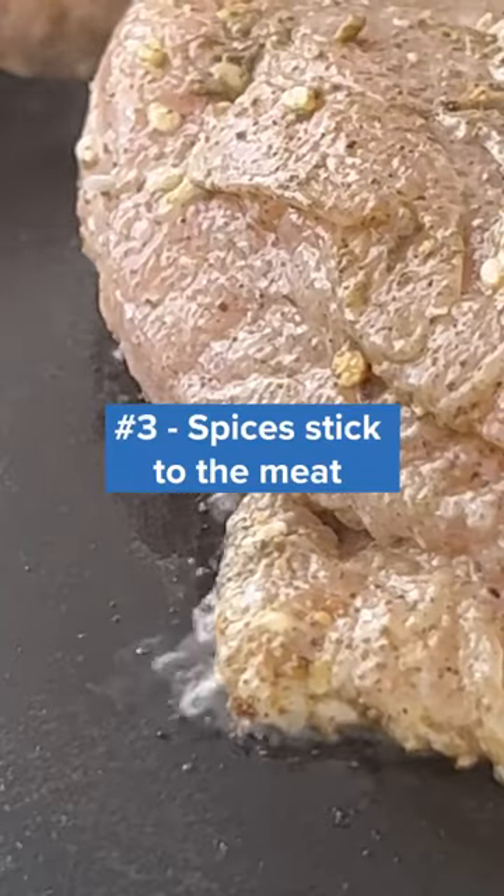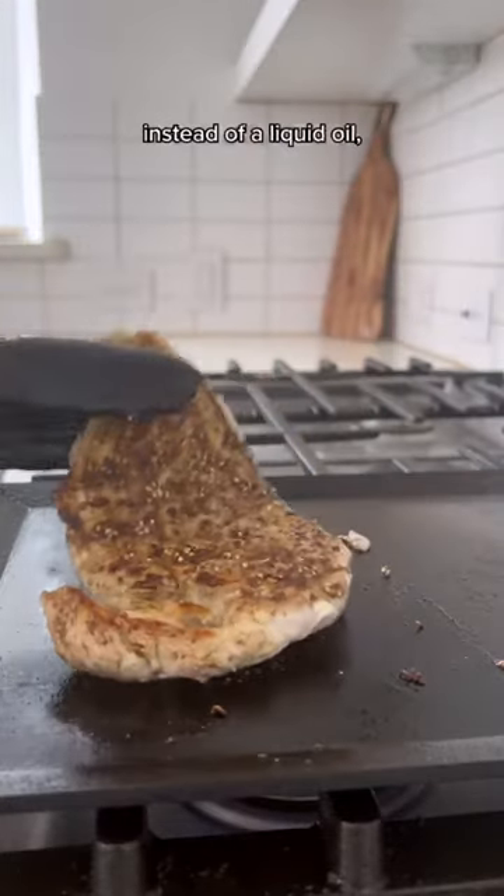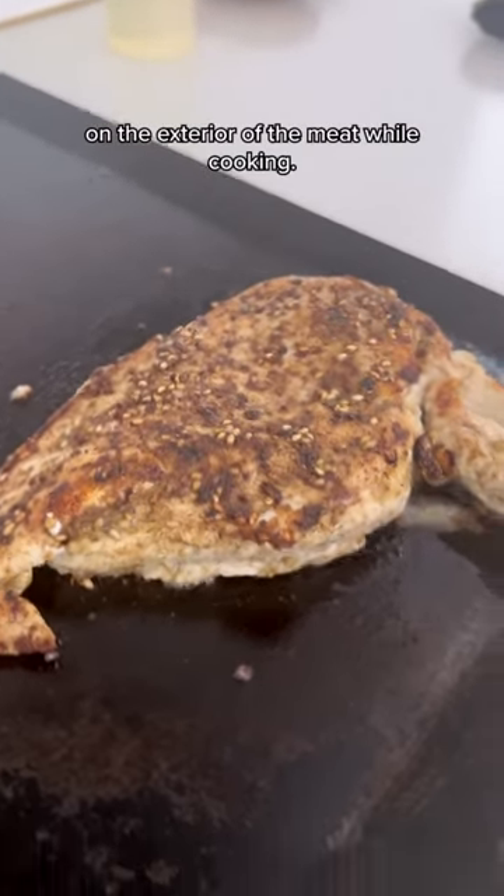And third, the spices actually stick to the meat. Since the mayo is a thick emulsion instead of a liquid oil, it helps keep those spices and aromatics on the exterior of the meat while cooking.